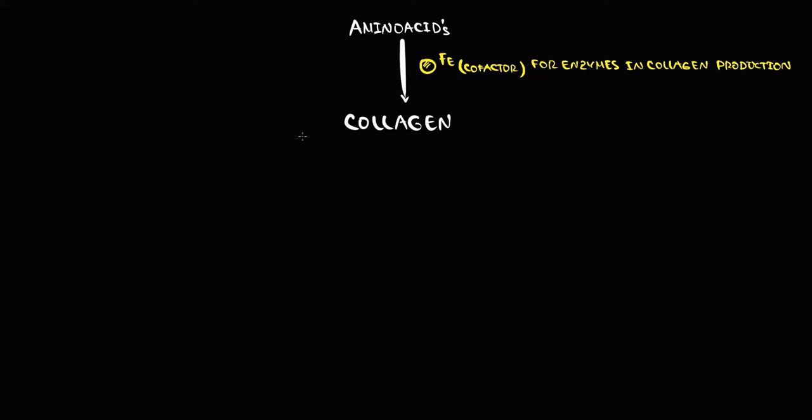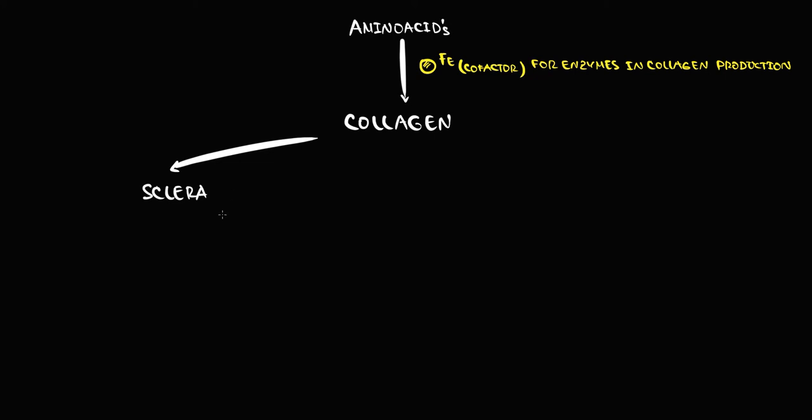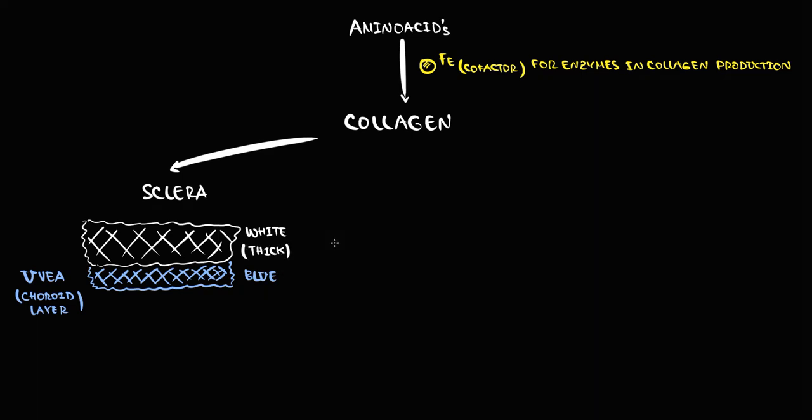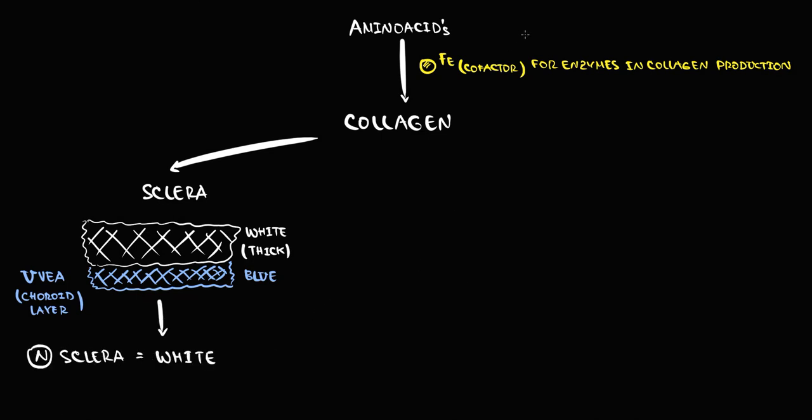In the eyes, we have the sclera — a thick layer that has a white color, composed mostly of collagen fibers. Anatomically, under the sclera is the choroid layer of the uvea, which has a blue color. Normally, because the sclera has a white color and significant thickness, we do not see this blue choroid layer, so the sclera appears white.